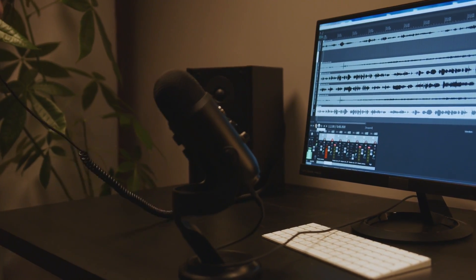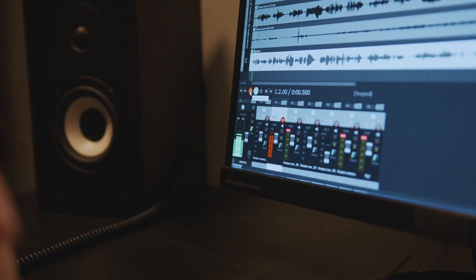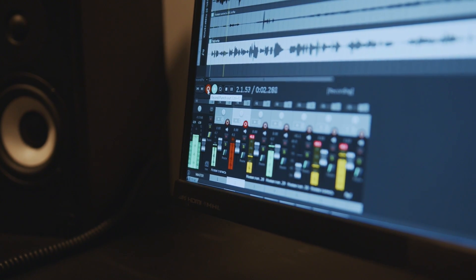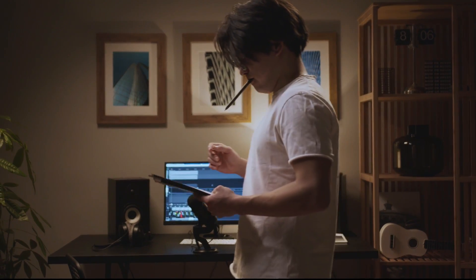Additionally, Riverside has a powerful transcription option that can swiftly convert your movies and audio into text. Users will find it simple to pick out key phrases and statements from their recordings, making it simpler to write blog posts and post quotes on social media.